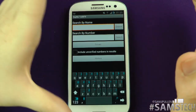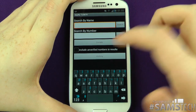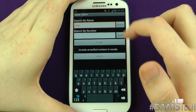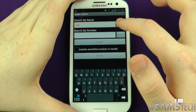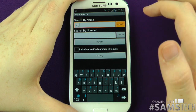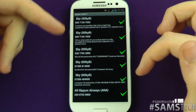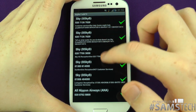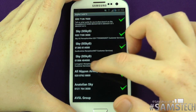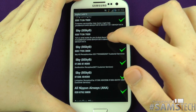As a quick example, if I want to call Sky — the reason why this website was created originally, I believe, was because of Sky Digital. Sky charge an atrocious number and cost a lot of money to call them, even though you pay them so much money. So I click search, and it searches the whole database and brings all the different numbers for Sky.